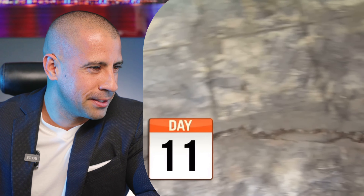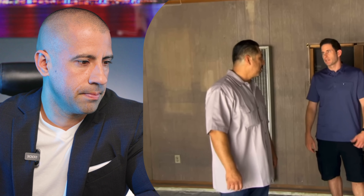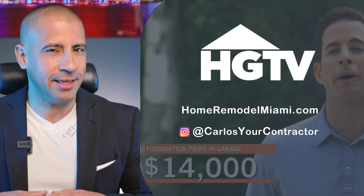They got the foundation company out and identified all the weak points. The garage is slowly sinking and since the house is connected to it, it's pulling the house with it. If they stabilize the garage it'll keep the house from pulling away. They're going to have to put in at least four piers to stabilize that side of the house, at about $3,500 each. That brings the initial $80,000 budget up significantly.